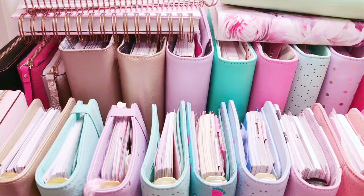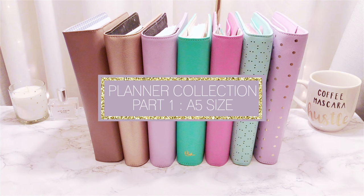There are many planners, so in this series we'll be doing two parts. In the first part, we'll be talking about my A5 size planners and there'll be a lot of chit-chatting, so stay tuned.